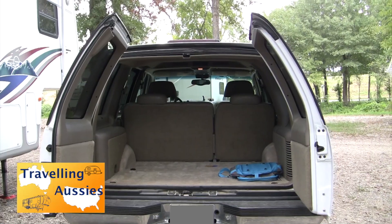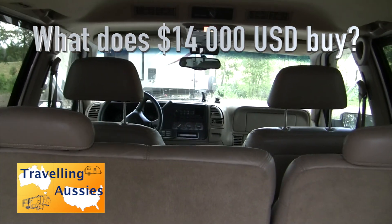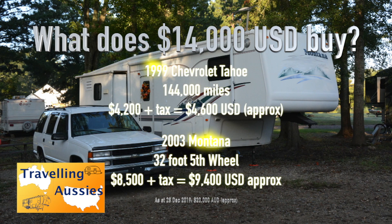We travelled two and a half thousand miles while I was with her just after we bought it, and it was an absolute pleasure to drive. The Montana fifth wheel RV cost $8,500 US dollars and the Tahoe was $4,200 US dollars, with registration and insurance on top - watch our earlier video for those details. That gives you an idea of what $14,000 US dollars, or roughly $20,000 Australian dollars, will buy in the United States. Note that the Tahoe will not tow the Montana fifth wheel - my daughter has no intention of towing it, but if that's your plan, it won't cost much more to get a one-ton truck capable of towing, maybe a little more for one in good condition.